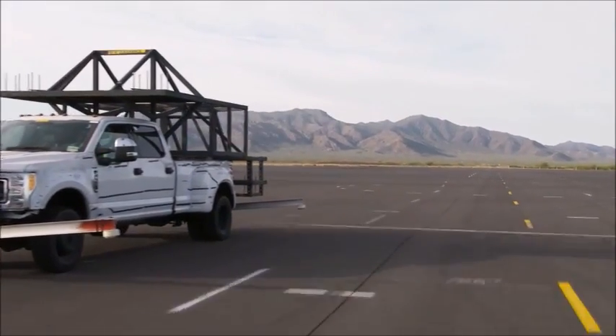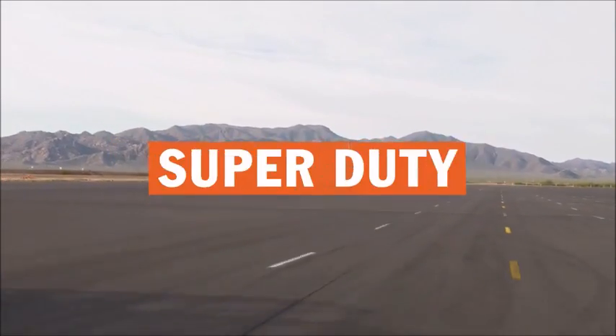The 2017 Super Duty is the toughest, smartest, most capable Super Duty ever.